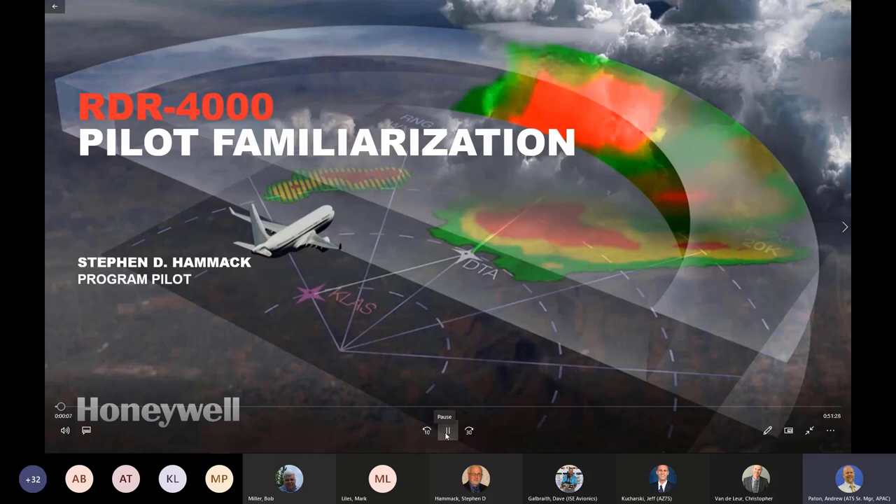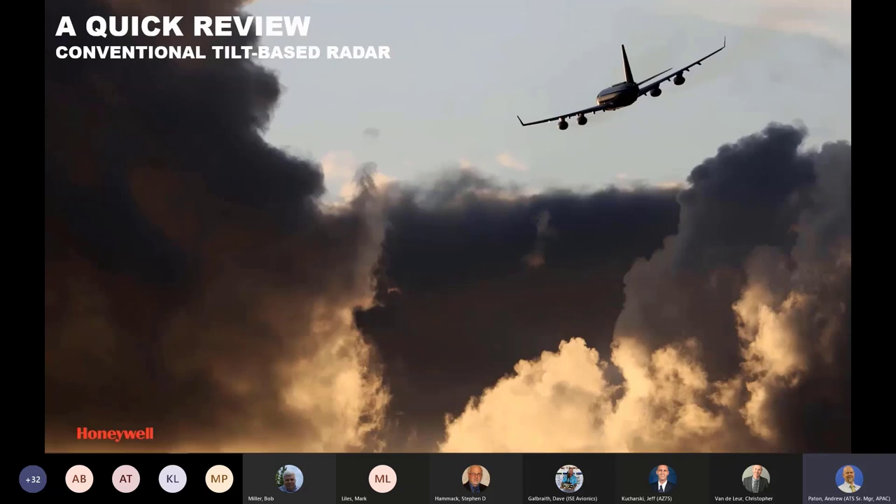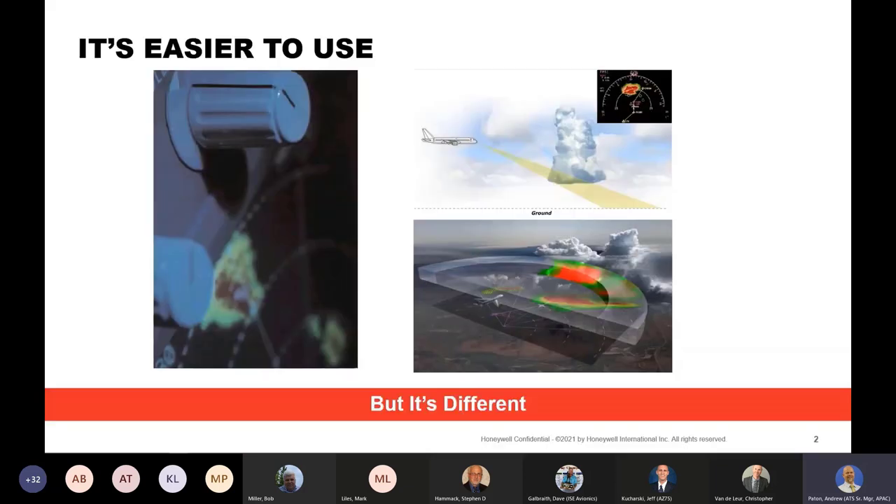I'm Steve Hammack from Honeywell's Flight Technical Services group. Today I'm going to provide a short overview on understanding and operating the RDR 4000 system. We'll start with a short comparison to conventional tilt-based radar. In training, I always say it's easier to use, but it's different. Understanding those differences and what the system is trying to show you are important.